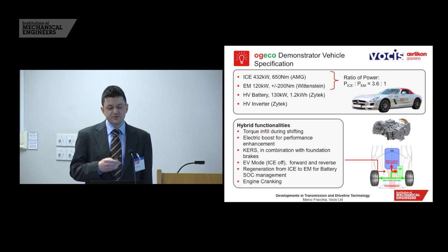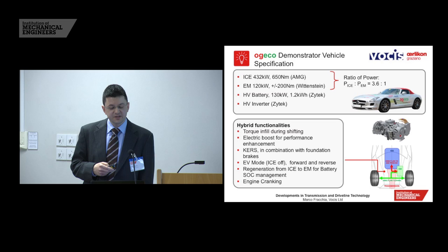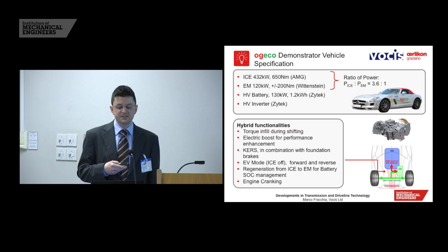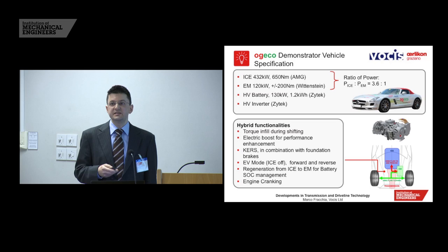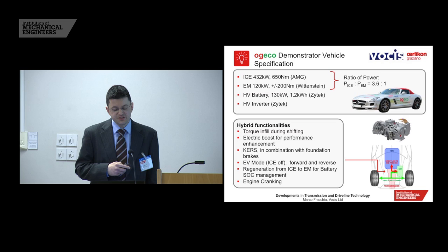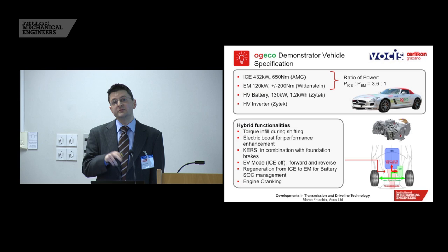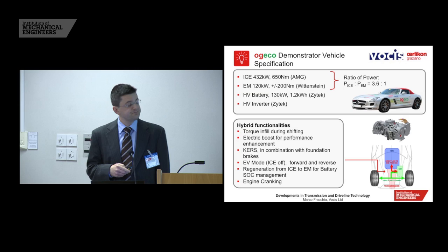The demonstrator vehicle has all the normal hybrid functions: torque infill during shifting for gear shift quality, electric boost for performance enhancement, kinetic energy recovery during braking or coasting, and electric vehicle only driving mode. In reverse it must be electric-only, as there is no mechanical reverse, and the machine and ratios are chosen to provide suitable gradeability and launch performance in EV mode. We can also manage battery state of charge with the electric machine, and because the motor can be input-coupled as well as output-coupled, we can also crank the engine.